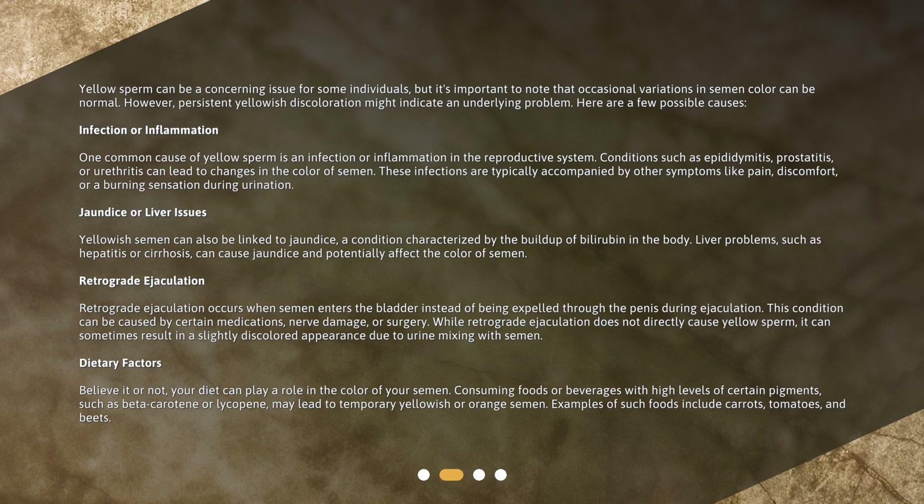Infection or inflammation: One common cause of yellow sperm is an infection or inflammation in the reproductive system. Conditions such as epididymitis, prostatitis, or urethritis can lead to changes in the color of semen. These infections are typically accompanied by other symptoms like pain, discomfort, or a burning sensation during urination.